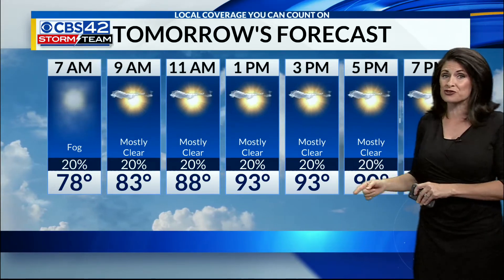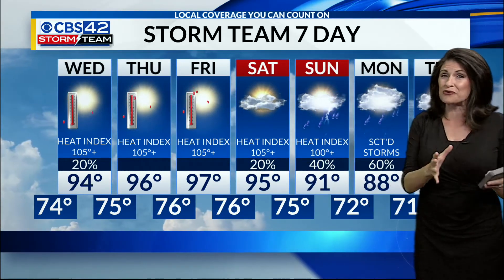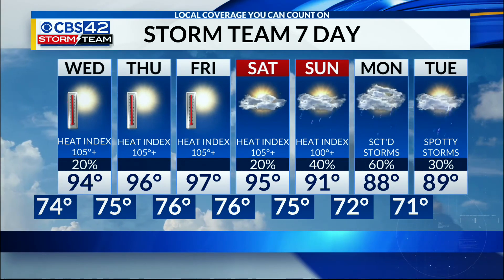We'll trade the rain for sunshine tomorrow, back in the mid-90s, but dangerous heat is on tap through the end of the week and into the start of the weekend. Please be careful outside — take plenty of breaks and try to avoid the heat of the day when outdoors. Our next opportunity for a brief cool-down will be later in the weekend into early next week.